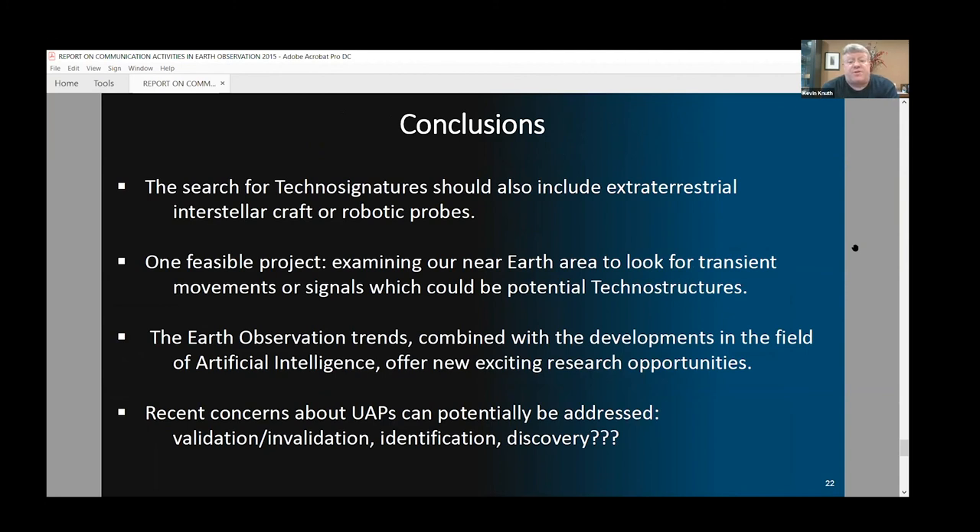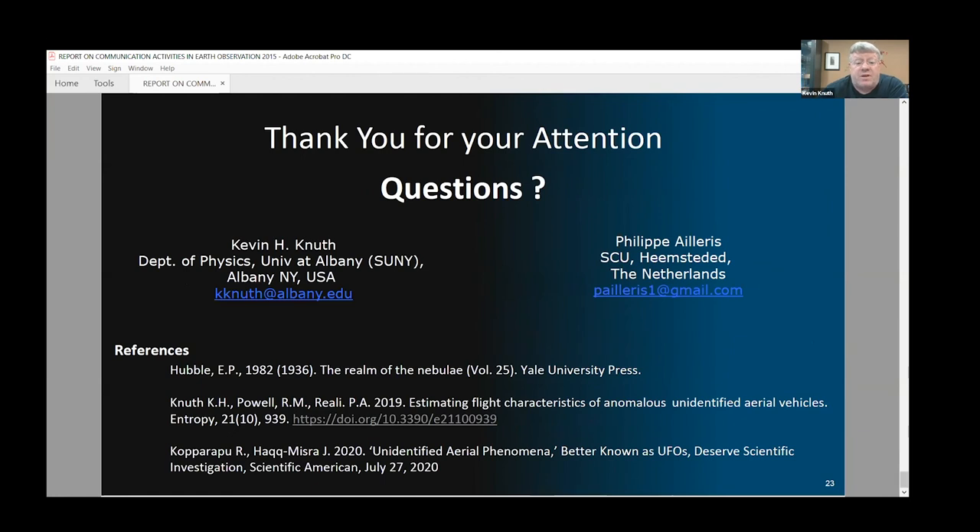In conclusion, the search for technosignatures should really include extraterrestrial craft or robotic probes that may be currently operating in Earth's atmosphere or Earth's environment, especially because such an event would be extremely important to detect and would provide advantages for further study. The use of artificial intelligence provides interesting and exciting research opportunities. Similar efforts to those done by Daniel Angerhausen to look for artifacts on the Moon could be applied to look for strange craft operating in Earth's space. Recent concerns about UAPs could be potentially addressed — you could validate or invalidate sightings, perform identification and classification, and maybe make discovery. Thank you very much.